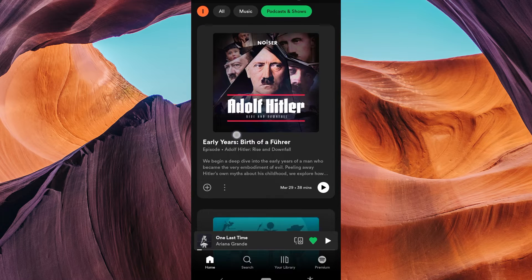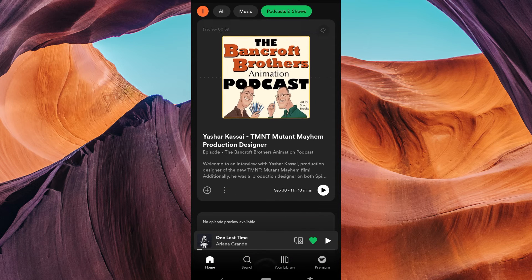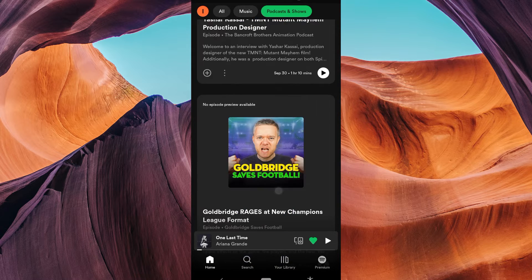Hello guys, welcome to my channel. In this video, I am going to show you how to block a podcast on Spotify. Spotify podcasts refer to the vast library of podcasts available on the Spotify platform. Spotify has become a popular destination for podcast lovers because of its extensive collection of podcasts on various topics.